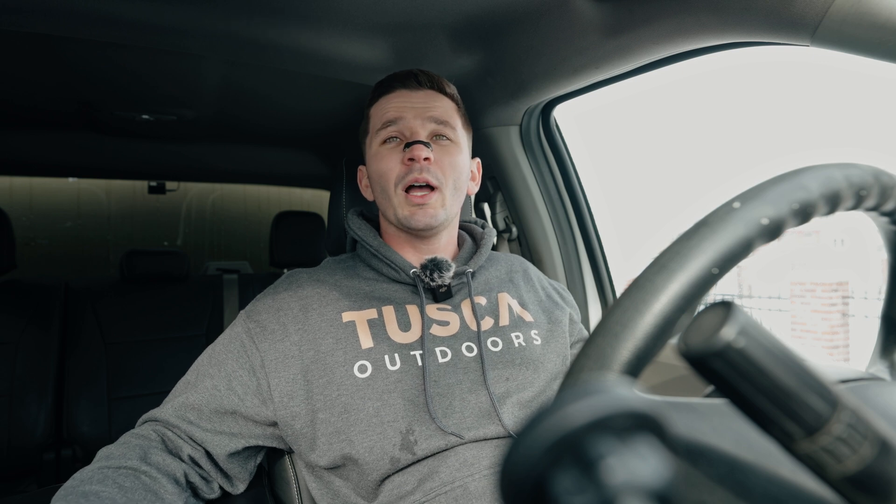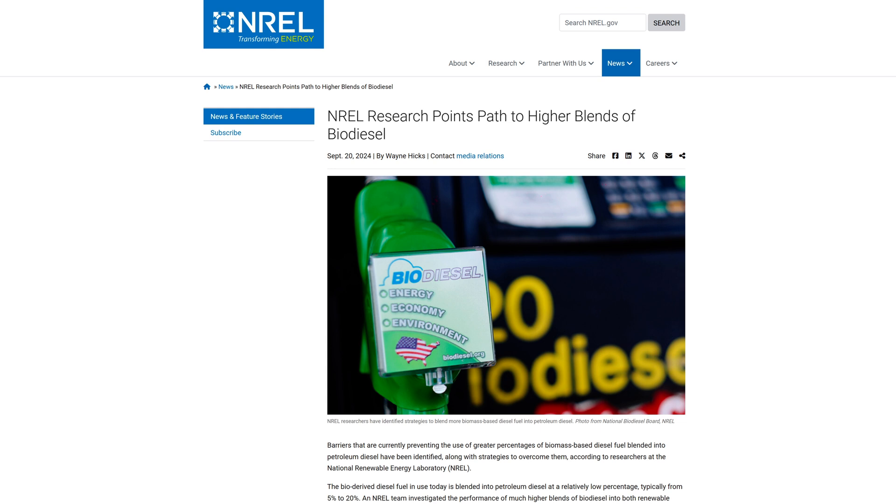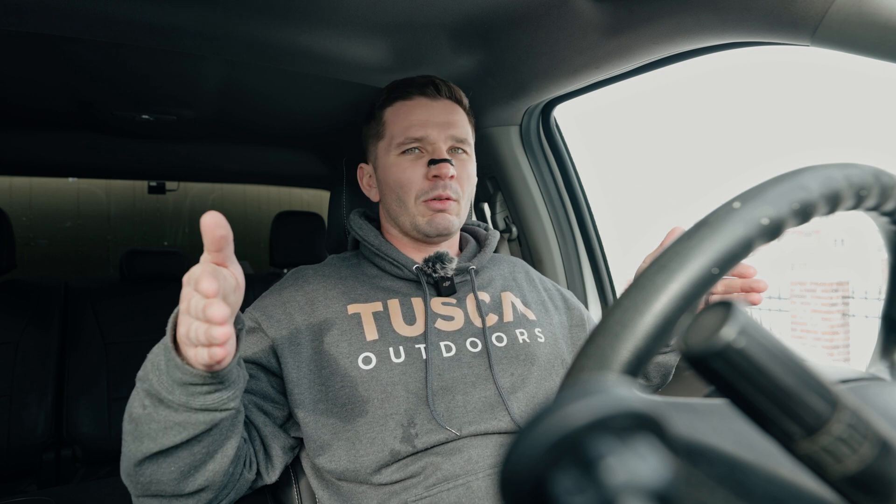Looking at other NREL studies, they are really pushing the usage of biodiesel. They even had a press release in September 2024 talking about how research points to the opportunity to use blends even beyond B20 — they're talking about B50. The big issue here is the difference between theory and lab experiments versus practical implementation, which the government is terrible at. The National Renewable Energy Laboratory is running tests in a controlled environment and then making presumptions that are going to apply to millions of Americans, millions of diesel truck owners, by dyno-testing an engine with biodiesel in a lab.